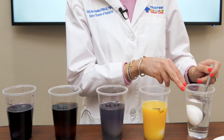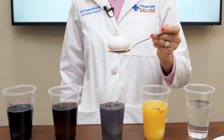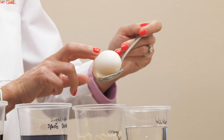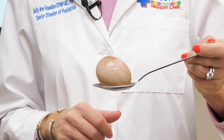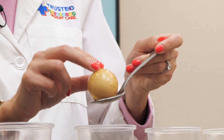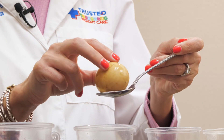This is the egg from the water. As you can see, there's no discoloration. This is the egg from the orange juice — you can see that there's a little discoloration. Take a look at the sugar-free sports drink. This is the egg from the soda. As you can see, there's a lot of discoloration here.